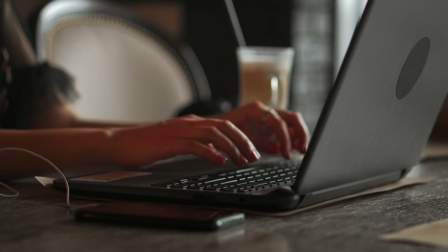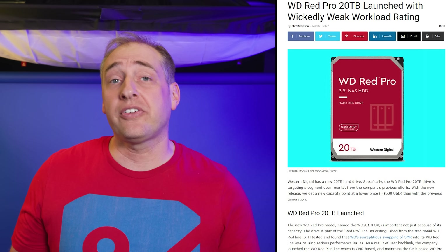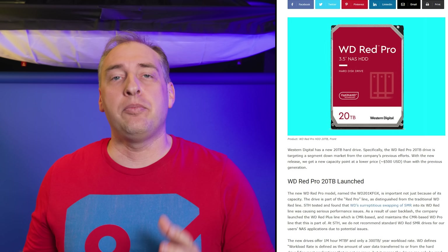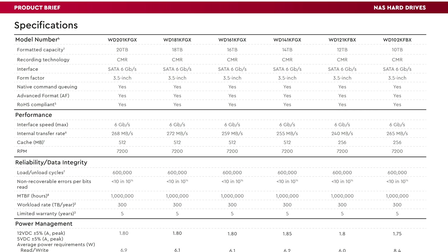A lot of folks are going to have a reaction to this, so put your thoughts in the comments below. Taking a step back: this week WD launched the WD Red Pro drives, specifically the 20 terabyte models. Cliff did a piece on the WD Red Pro 20TB drive and highlighted that even though it's a 20 terabyte drive, the workload rating on it is only 300 terabytes per year. That felt shocking — it's a 20TB drive with a 300TB annual workload rating, only a 15x difference.